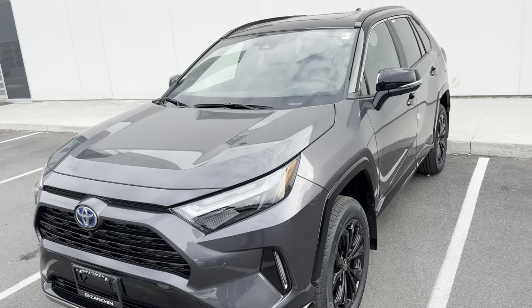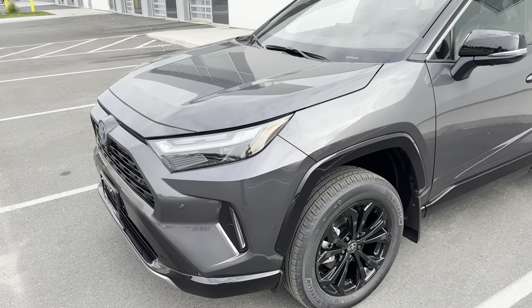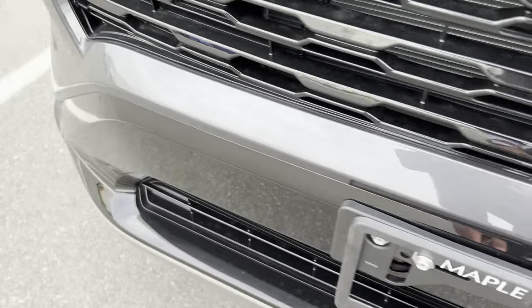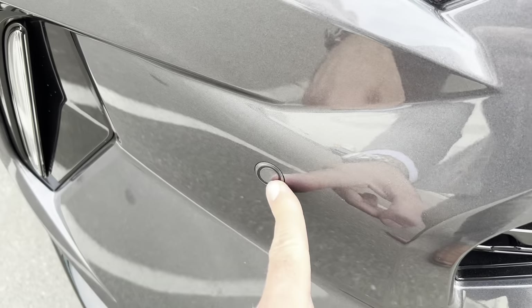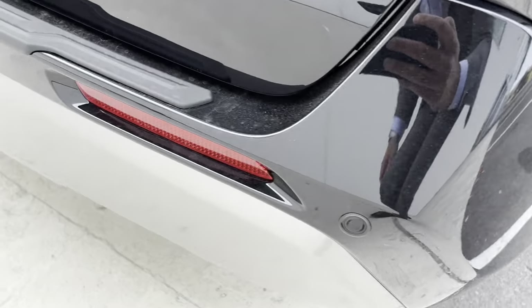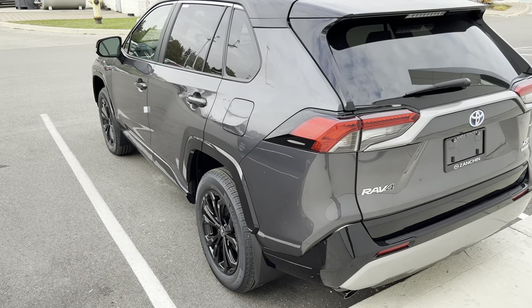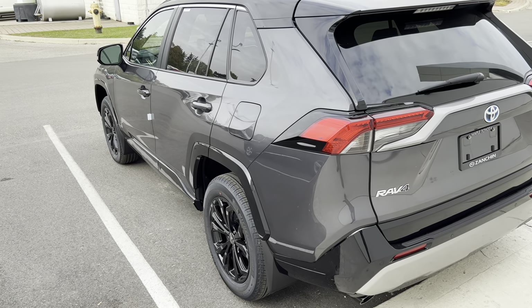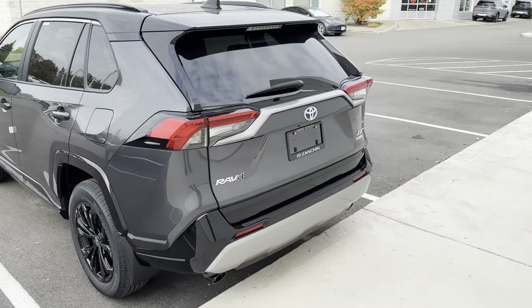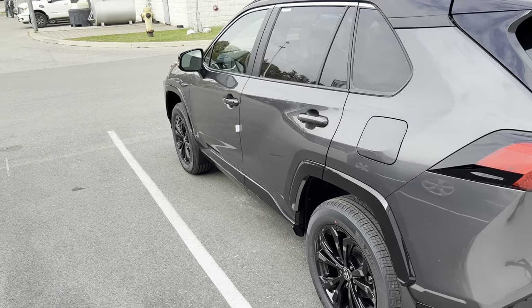There are a few more things on the exterior that distinguish the XSE Technology Package from the XSE non-Technology Package — things like these intelligent clearance sensors that come standard on the vehicle, front and back. It also comes standard with the rear cross traffic alert system, which is very smart: when you put the vehicle into reverse, it will sense and detect if there's anything approaching from behind your RAV4 Hybrid and beep to notify you.